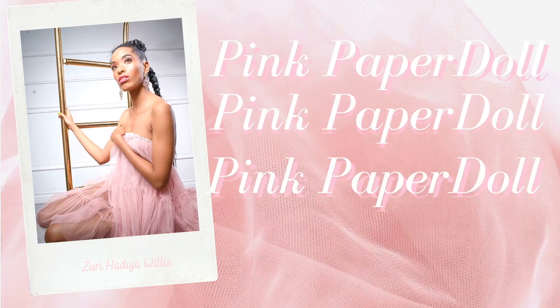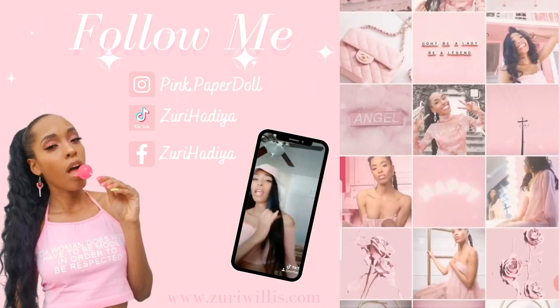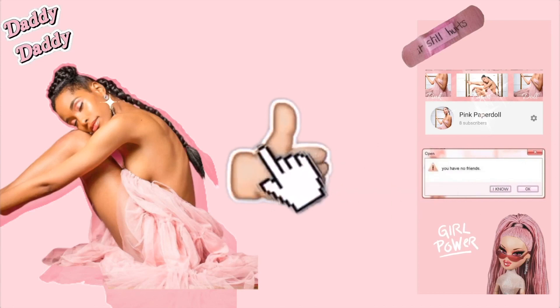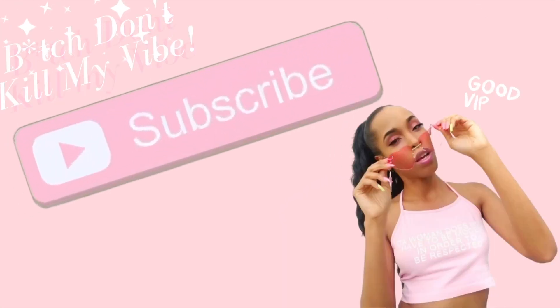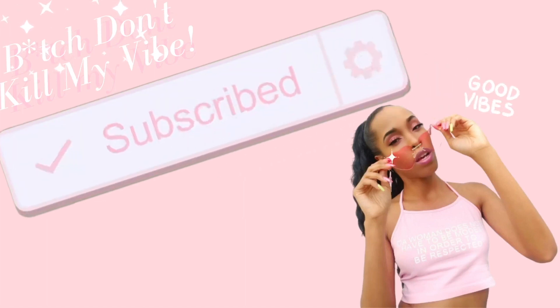Hi loves, it's me, your girl Z, and welcome to my channel. All of my social media will be linked in the description. Don't forget to like, comment, and of course don't be shy — subscribe. Hit the bell to be notified every time I upload. Hi dolls, what's up and welcome back to my channel.